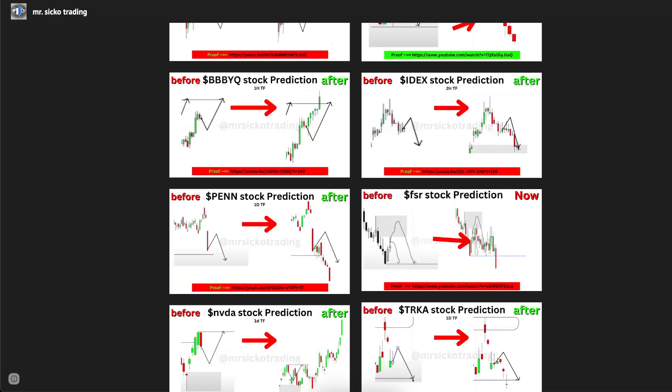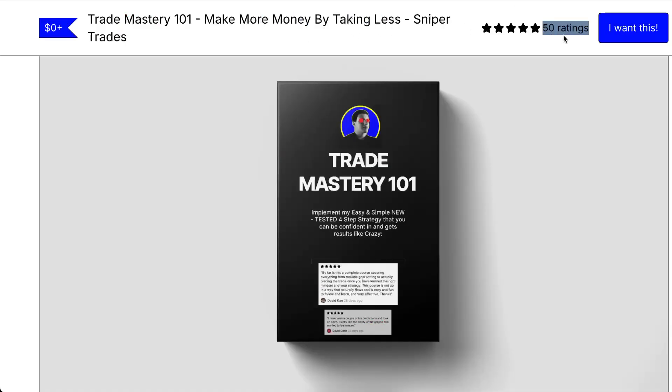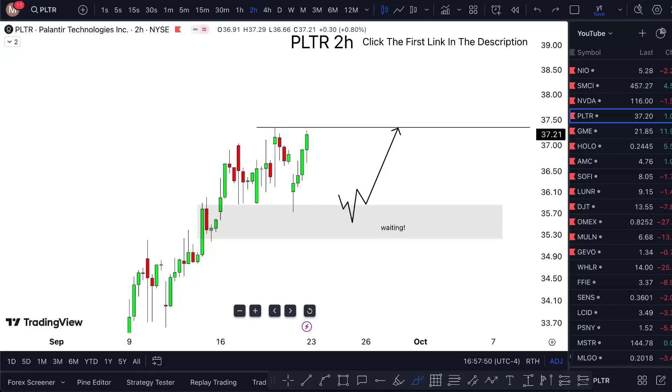If you want to learn the strategy I'm using for free, just click the first link in the description. All reviews are five stars and I have no course to sell you, so check it out — it's free. I'll see you in the next one.